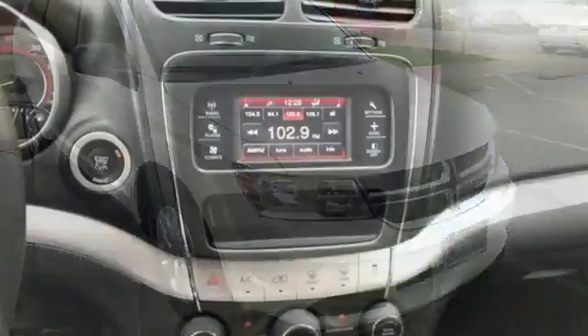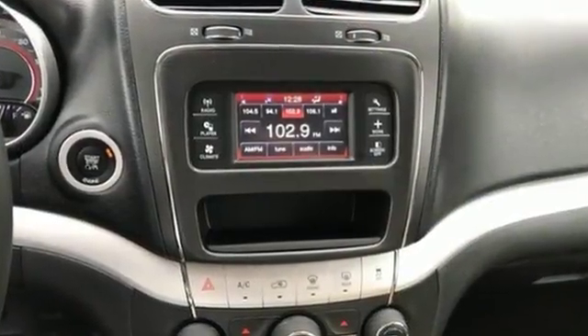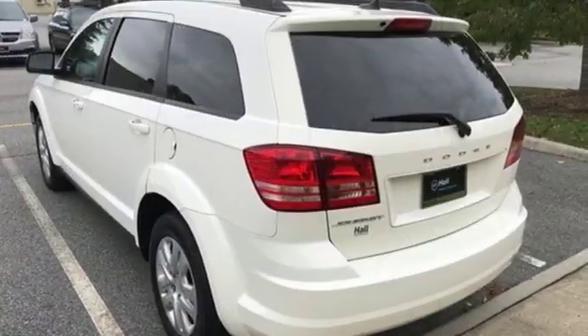This engaging vehicle also offers keyless go, a touch screen display, dual zone air conditioning and low back bucket seats.